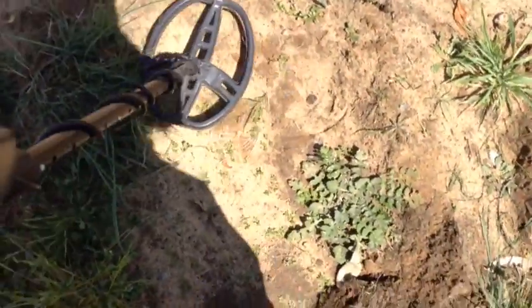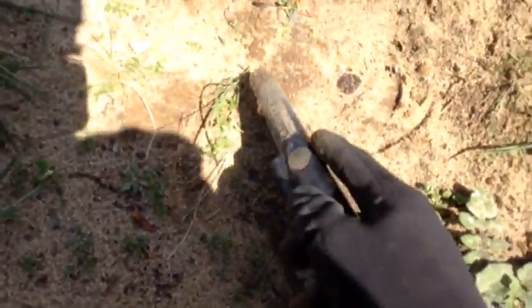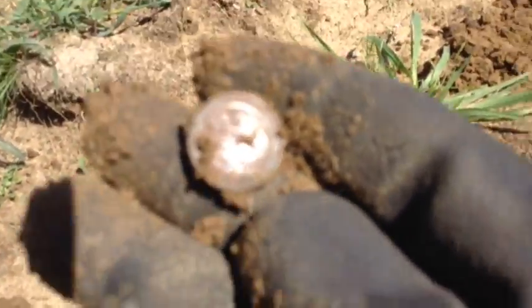Perfect coin target sound, in the eighties, and it's five centimetres deep. Let's have a look. One cent.